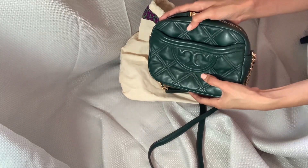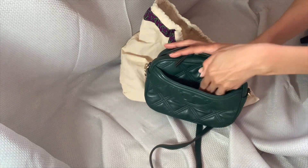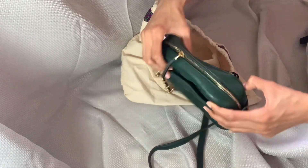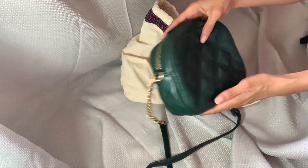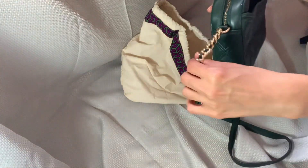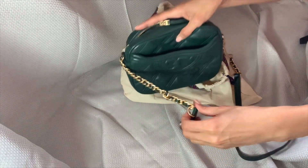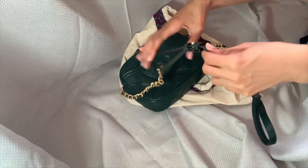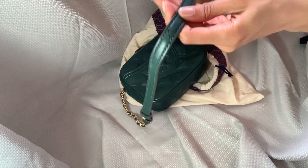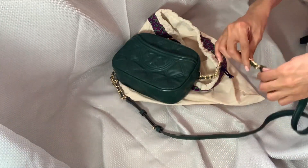I've had this bag since 2021, so it's not brand new. Look at the deep pocket right there — I need to mention that. It has a pocket in the front where I store my lip gloss and lipsticks. I really love this bag. It's 2023 now at the time of this video, and it's in excellent condition — one of my favorite bags.